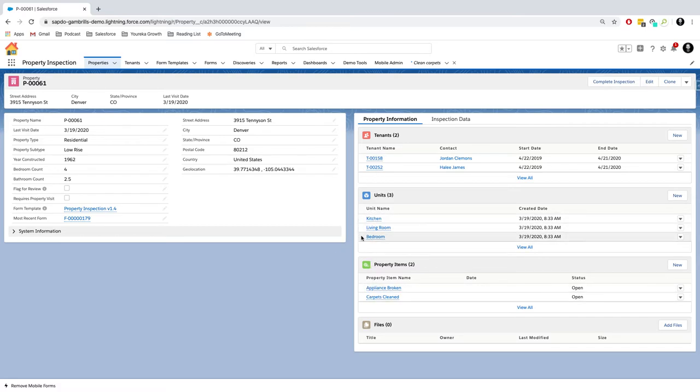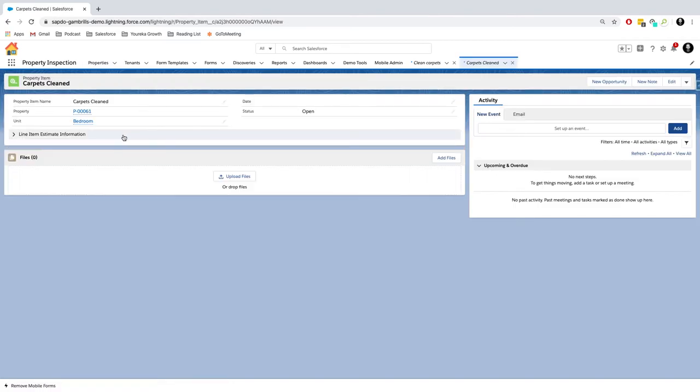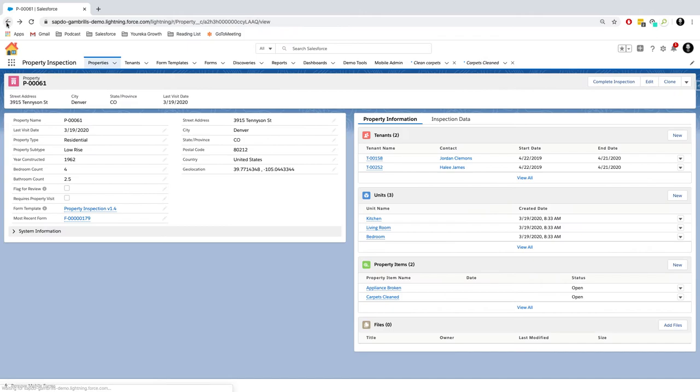We also have all these new records created — the three units: kitchen, living room, and bedroom — as well as the property items, which are related to the units we just created, so we needed carpets cleaned in the bedroom. There's a lot more complexity offered in being able to create records, related records, and related records to those related records all inside a form while offline, and when we come back online it pushes all the data back to Salesforce at once.